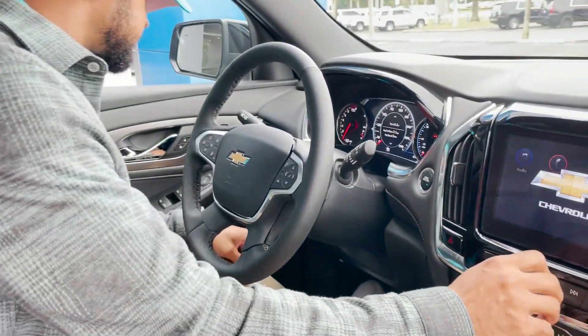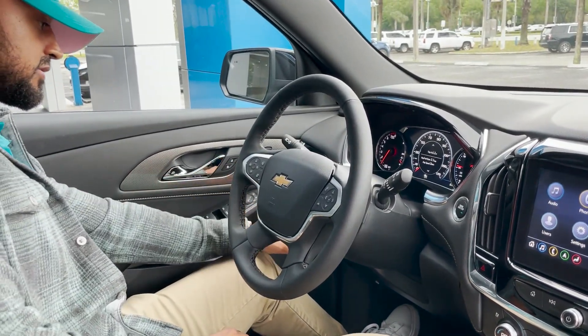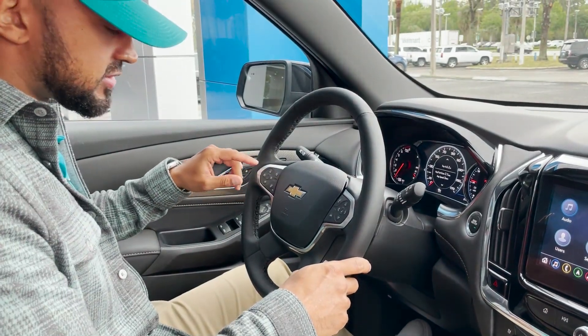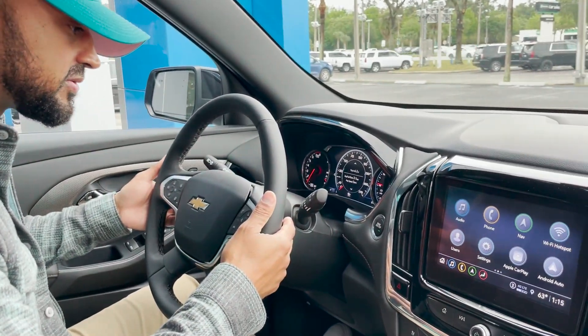We have push button start and carbon trim going throughout the vehicle. Over to the left we have light controls. Inside the steering wheel we have cruise controls with forward collision alert and a heated steering wheel. To the left we have Bluetooth audio controls, and to the right, audio controls for the back.